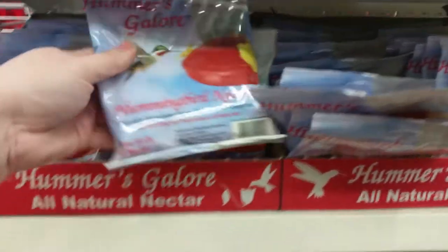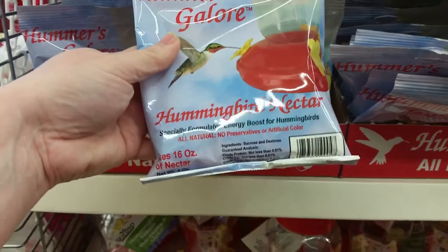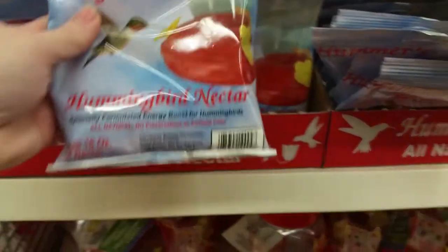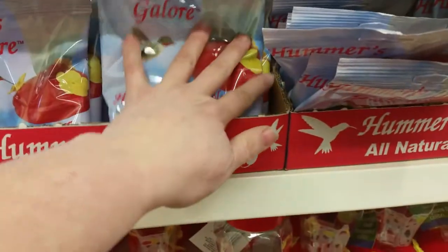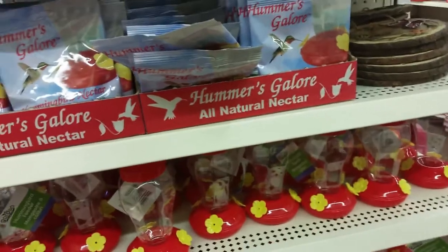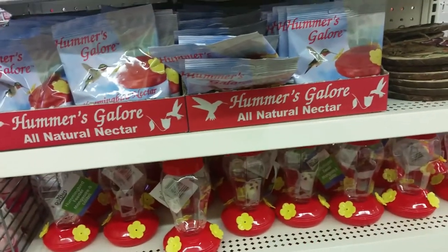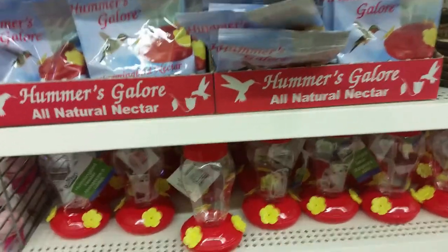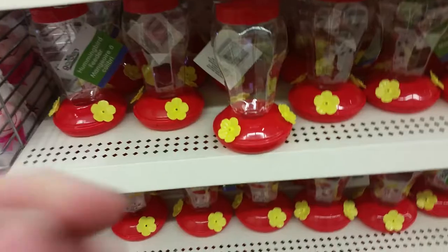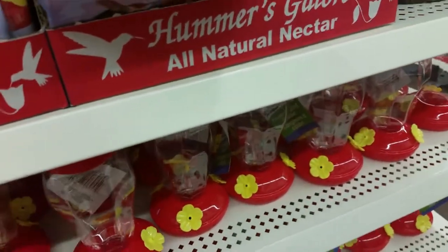They have hummingbird food out — all natural, no preservatives or artificial color, which is really important to point out because a lot of hummingbird food has red dye in it, and that red dye builds up in their system over time and becomes toxic to them. So they have natural non-colored hummingbird nectar.